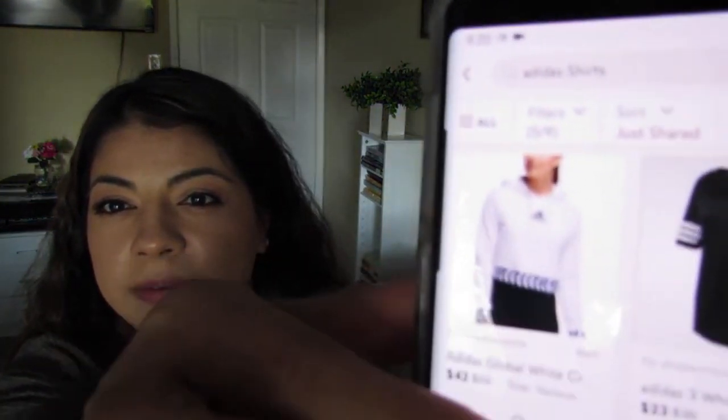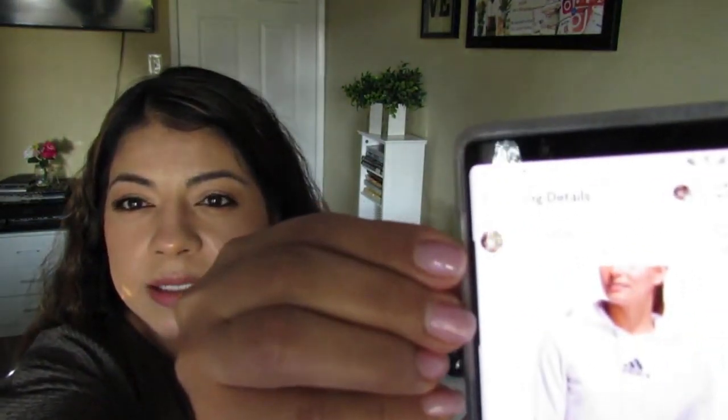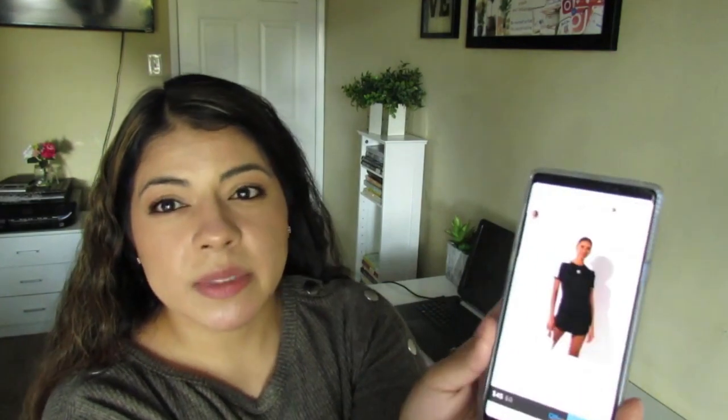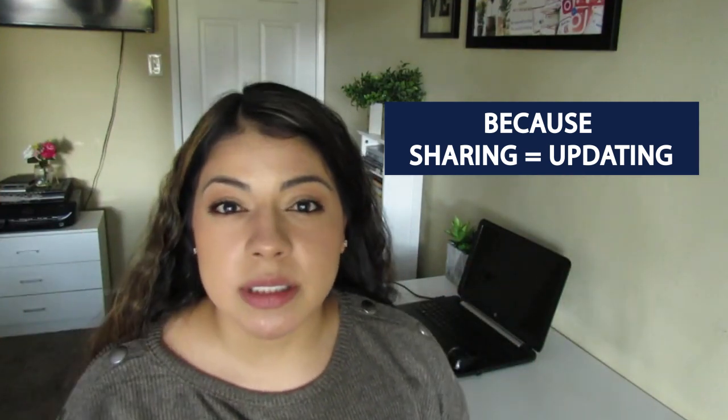The next thing I did was start sharing my closet a lot more. Every time you click share on your listing and share it to your followers, it brings your listing up high in the search results. To demonstrate: if you search 'Adidas shirt,' the very first listing was updated 11 seconds ago, the next 21 seconds ago, and the further down you go, the more time has passed. Every time you share a listing, it goes to the first spot. Listings higher in search results get the most attention and sales — companies like Amazon, Google, and eBay charge sellers to promote listings to prominent spots, but on Poshmark you just have to share.